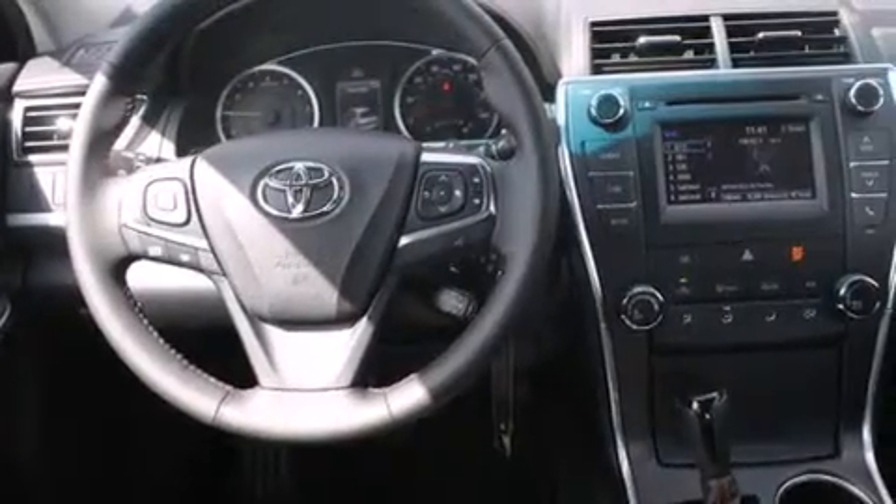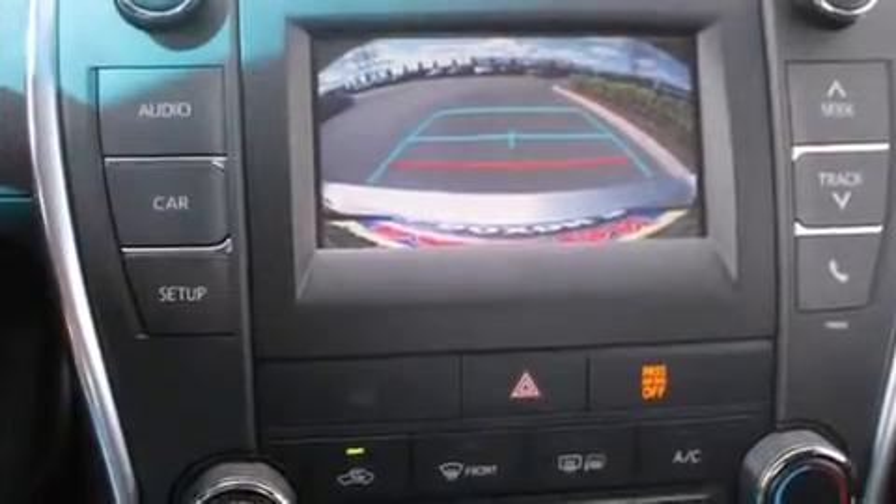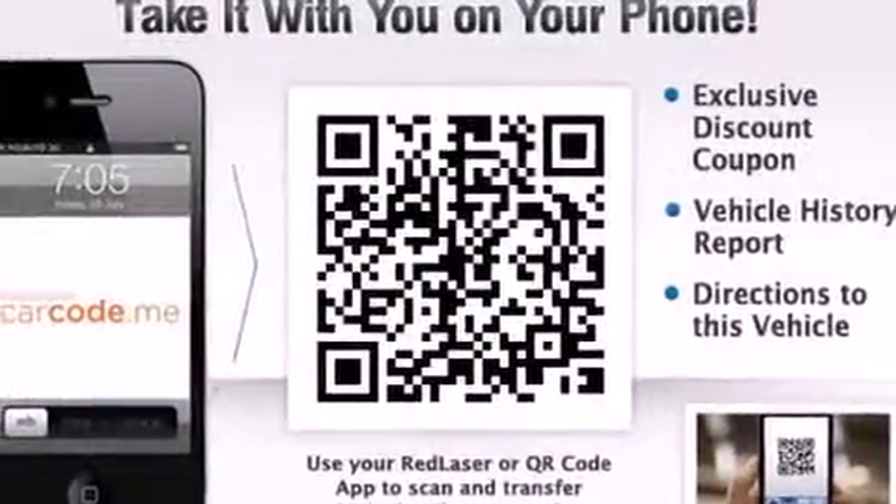The following features are also included: air conditioning, a pass-through rear seat, cruise control, a leather-wrapped steering wheel, front multi-stage airbags, rear seat child-proof door locks, steering wheel-mounted controls, an external temperature gauge, heated side-view mirrors, and an auxiliary power outlet.